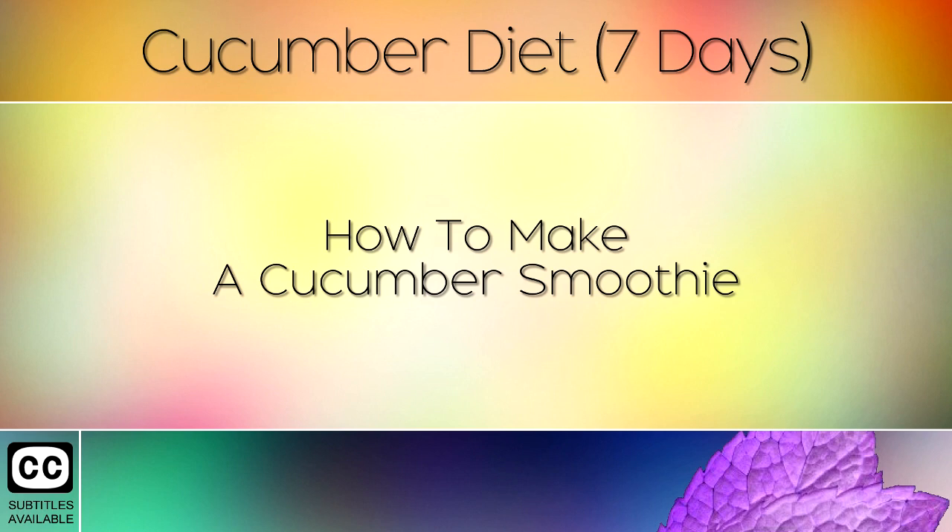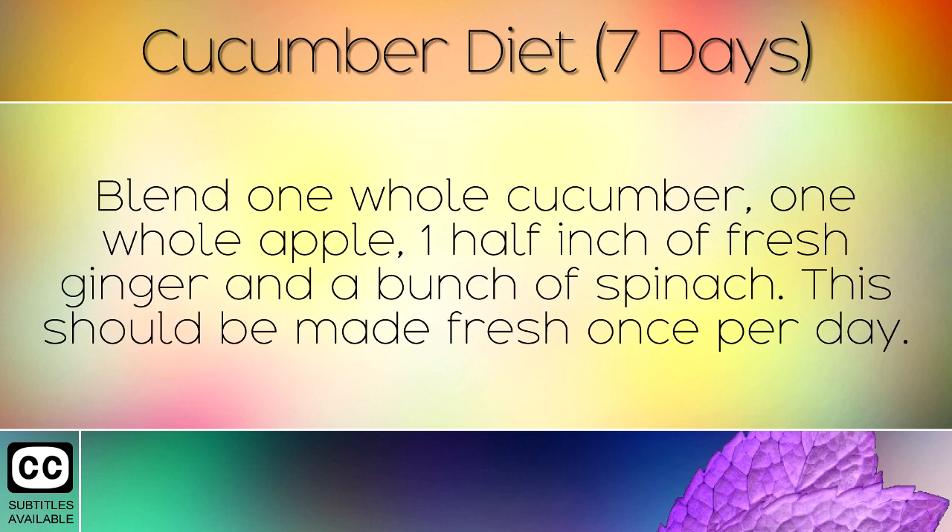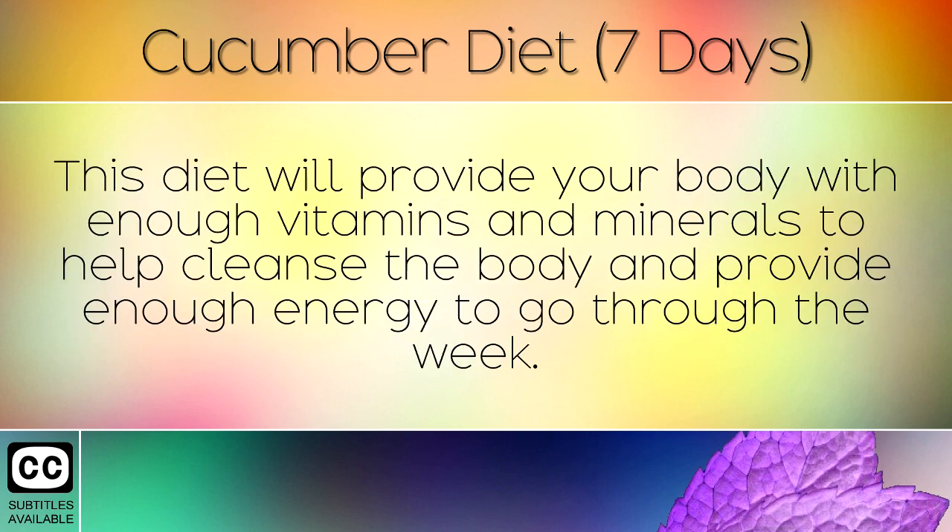How To Make A Cucumber Smoothie: Blend 1 whole cucumber, 1 whole apple, 1 half inch of fresh ginger and a bunch of spinach. This should be made fresh once per day. This diet will provide your body with enough vitamins and minerals to help cleanse the body and provide enough energy to go through the week.